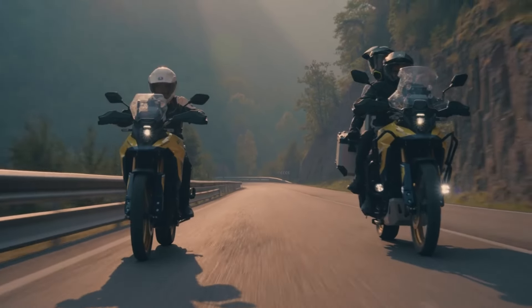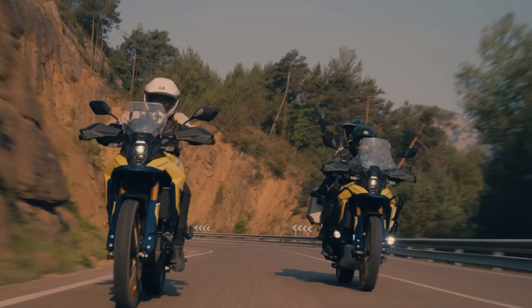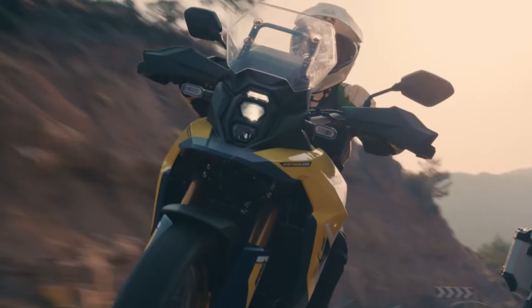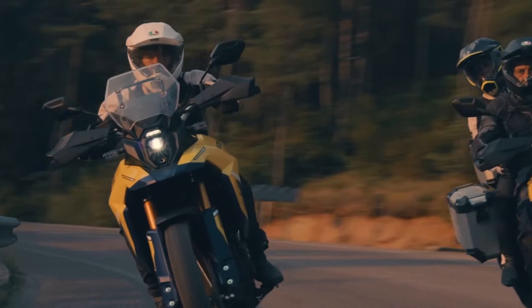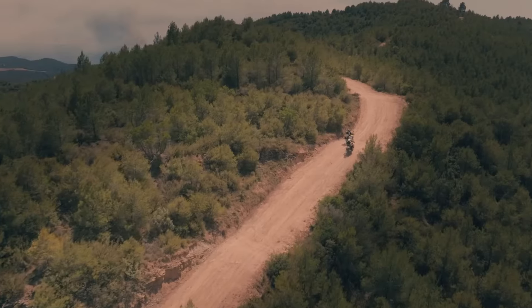Reviewers have praised the engine's tractability, with a broad torque curve that makes it easy to navigate technical off-road sections or effortlessly cruise down the highway. The six-speed transmission, complete with a slick-shifting quickshifter, allows you to seamlessly harness the engine's capabilities, whether you're carving through tight mountain switchbacks or powering through deep sand. It's an engine that truly feels alive, ready to be your faithful companion on any adventure.